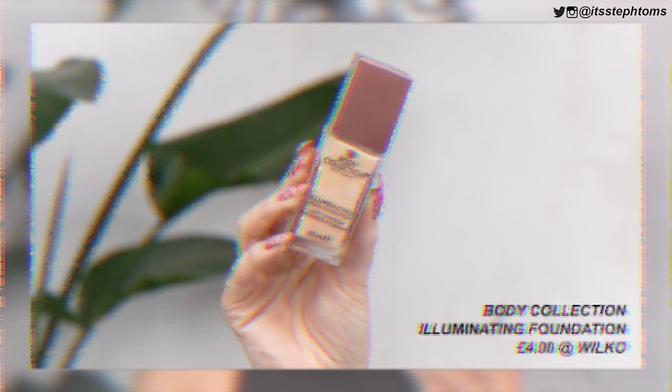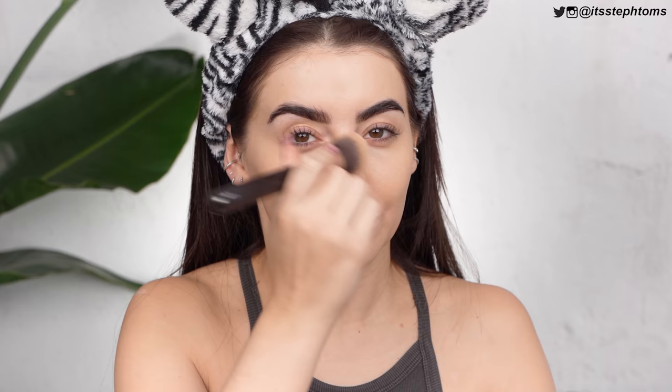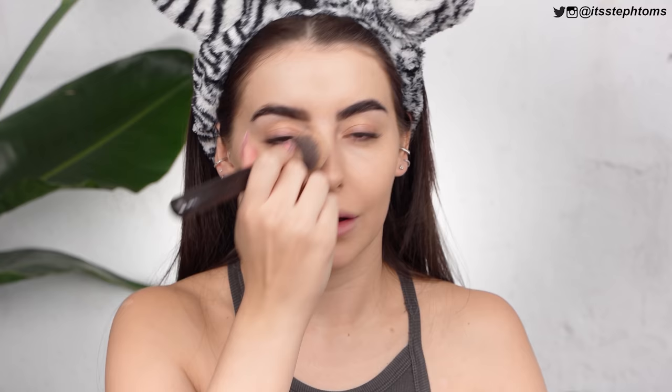For my foundation, I'm going to be using the Body Collection Illuminating Liquid Foundation, which is one of the cheaper foundations I mentioned in my best of 2020. I'm going to take two pumps of that. I feel like this shouldn't be too hard as long as I cover all bases. I've already forgotten where I've been on my face and there's nothing for me to see. Let me just do a once over — forehead, blend that in nicely.